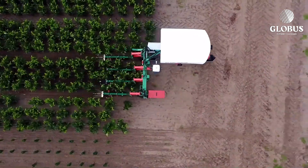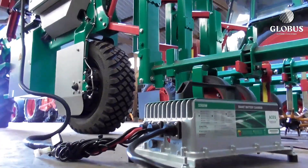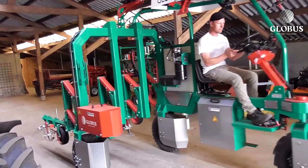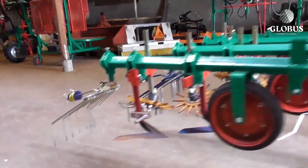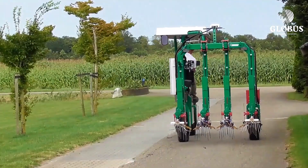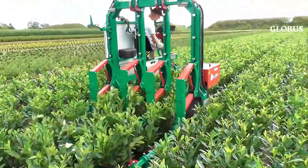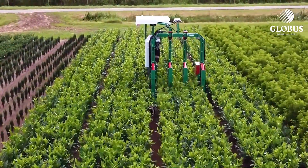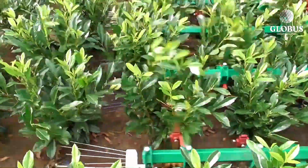For those needing extended operational time, a version equipped with a high-capacity lithium battery offers up to eight hours of use on a single charge. Additionally, the onboard video camera allows for live streaming, ensuring you can monitor the E-Trike's activities. If the robot wanders off to a neighboring farm, simply use the remote control to guide it back, making the Globus E-Trike ETK an indispensable tool for modern agriculture.